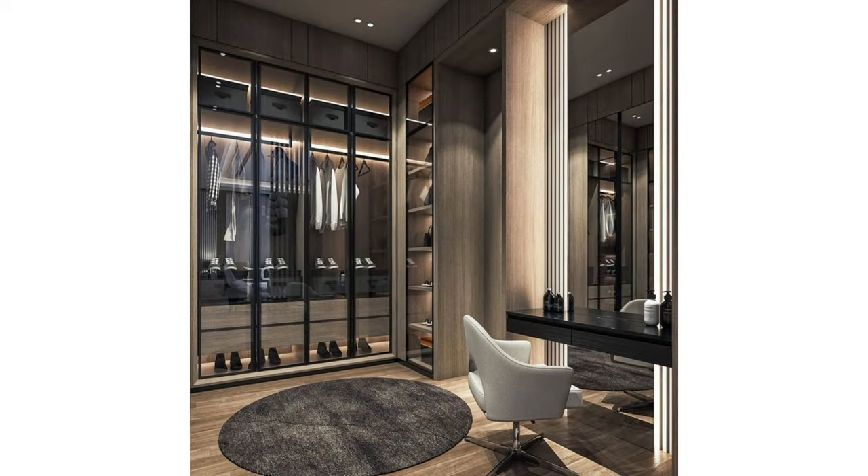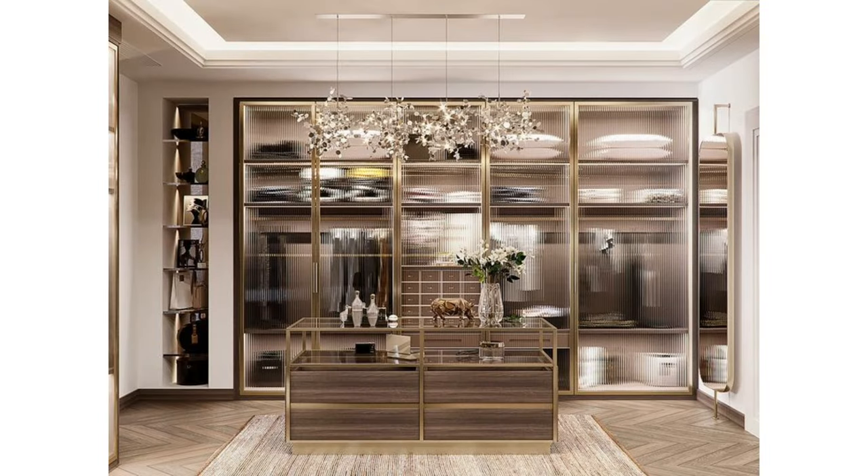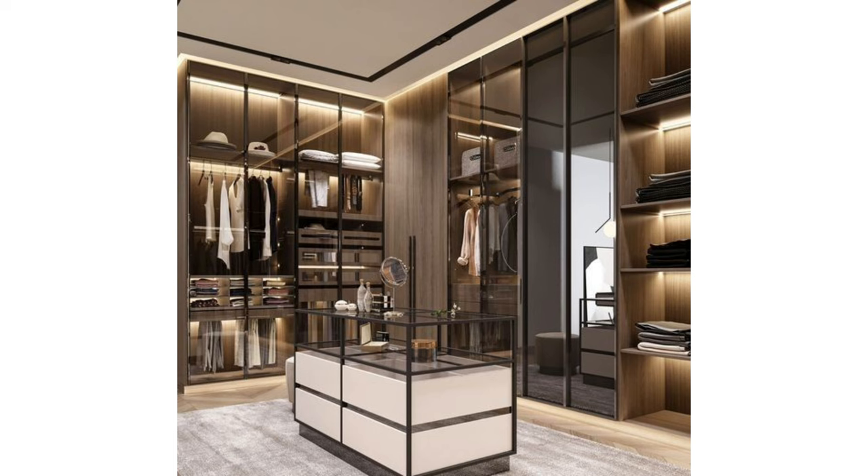Designing a dressing room: when designing custom cabinetry, it's critical to consider what you need to store. This homeowner has many more knit items and accessories than hanging clothes, so the dressing room is comprised mostly of drawers and shelves. If you're a shoe person, you may need to sacrifice cabinet space for shelves or shoe racks to display your footwear.